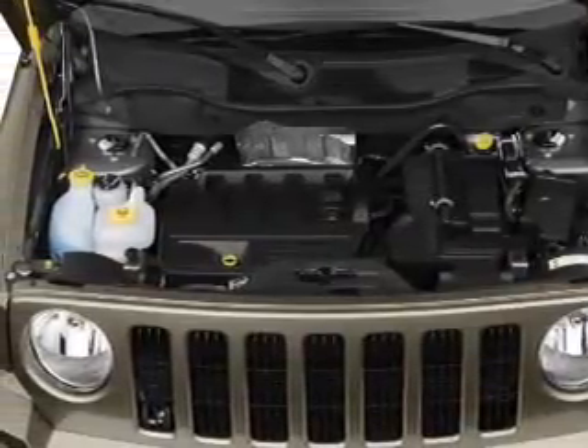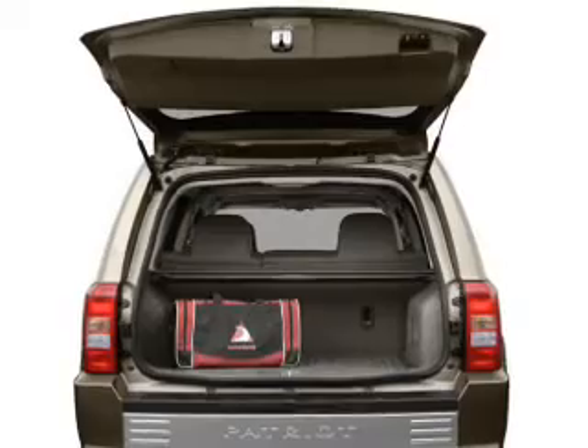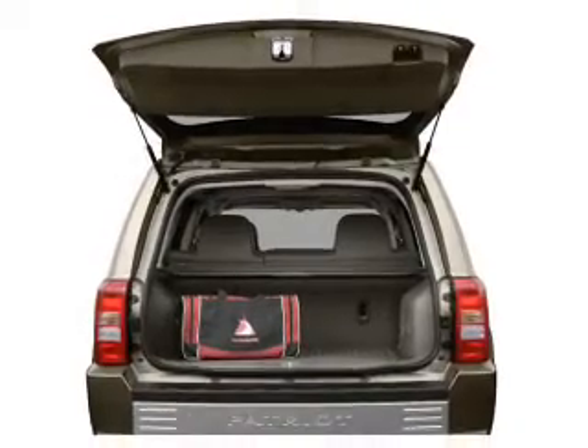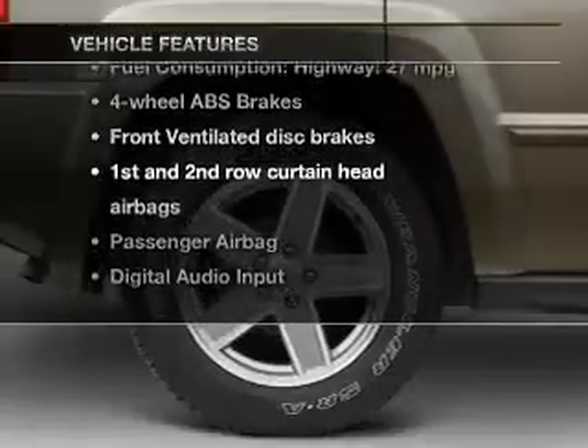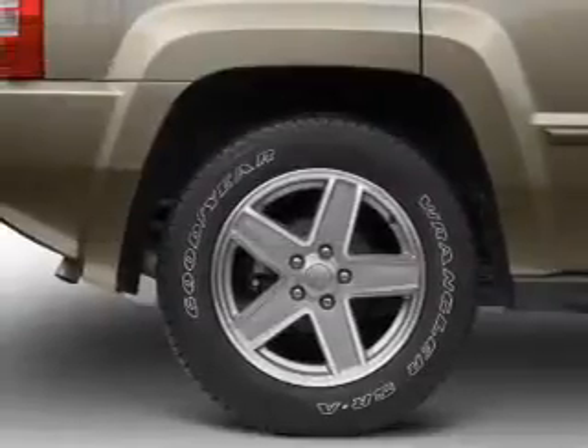Stand out from the crowd with premium wheels. The anti-lock braking system will help deliver you safely to your destination. Plus enjoy these notable features that are included in this vehicle: an AM FM stereo with a CD player.